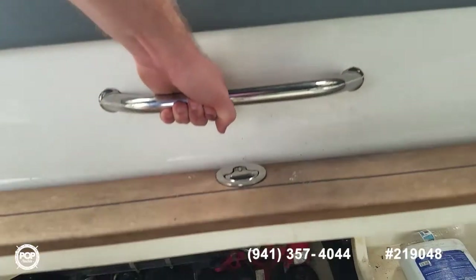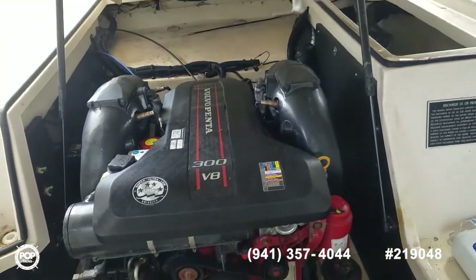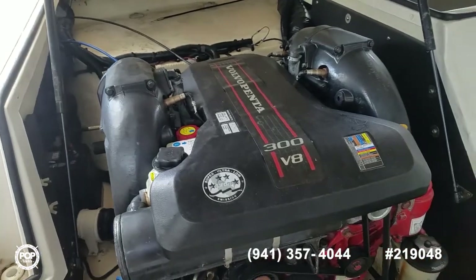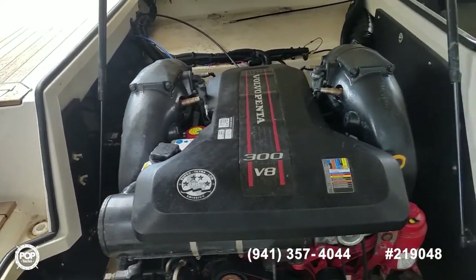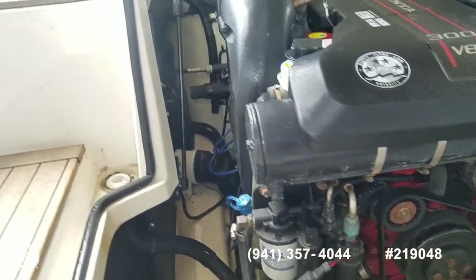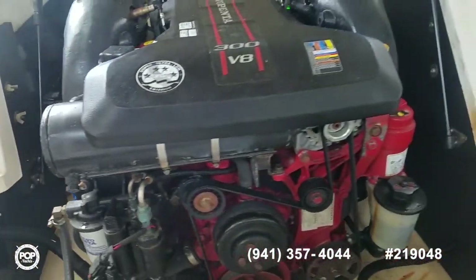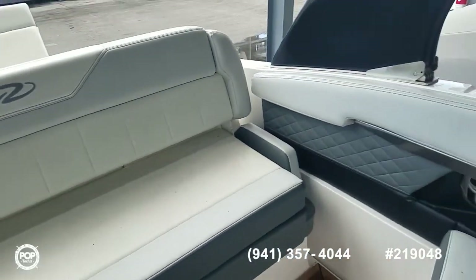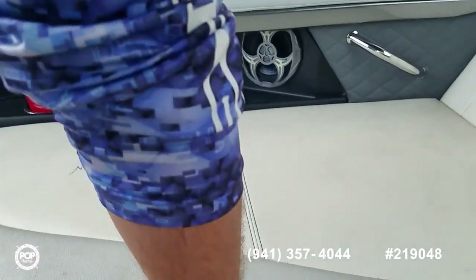Take a look at the motor — again, Volvo Penta 300 V8. You've got closed cooling on the engine block for added peace of mind. Plenty of access all over for servicing. Under the port side lounger, some additional storage.